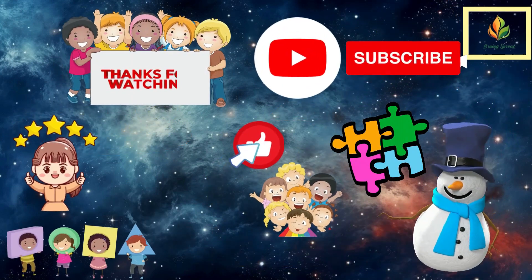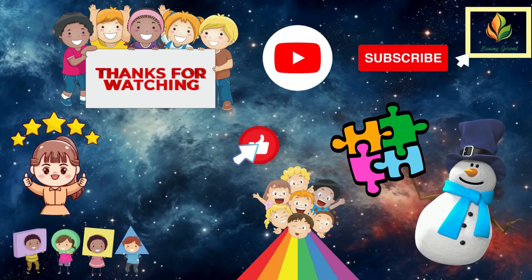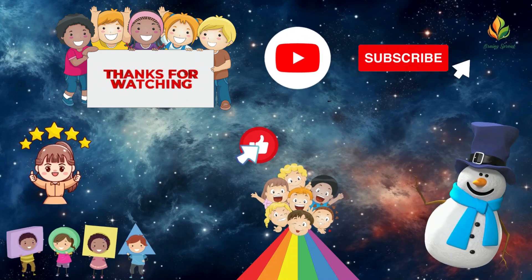Brainy Sprouts, you are all awesome explorers of the universe. Keep exploring, keep learning, and don't forget to like and subscribe for more amazing adventures.